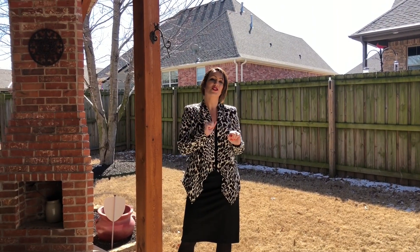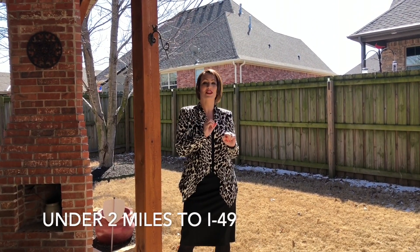This gorgeous home is just under two miles to I-49, making a convenient 15-mile trip to either downtown Bentonville or downtown Fayetteville.